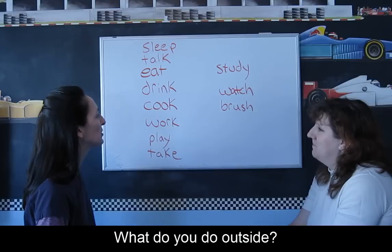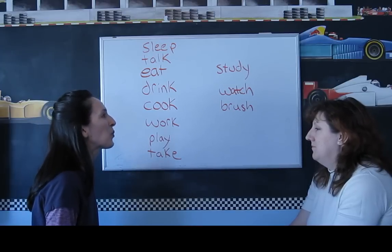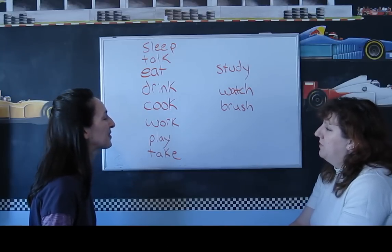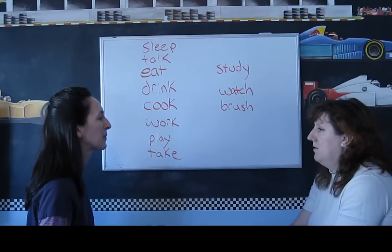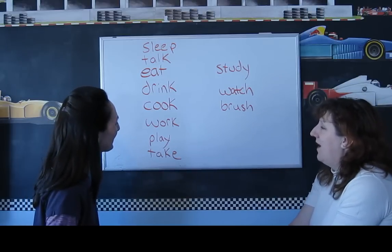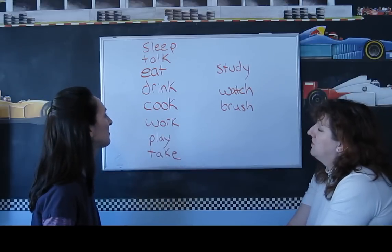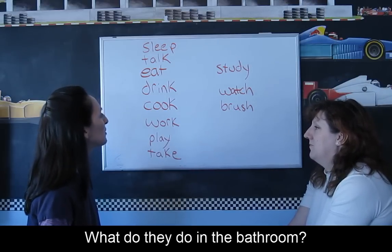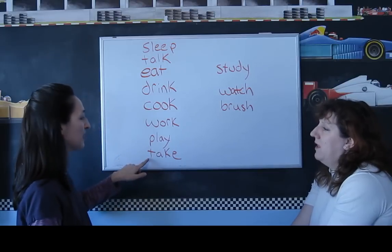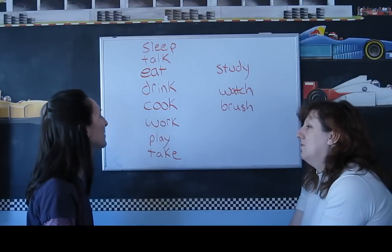What do you do outside? Play. You play with your children. What do your children do in their bedrooms? They play. What do they do in the bathroom? Brush. Brush teeth. They brush teeth. Maybe play in the bath. Take a bath. They take a bath.